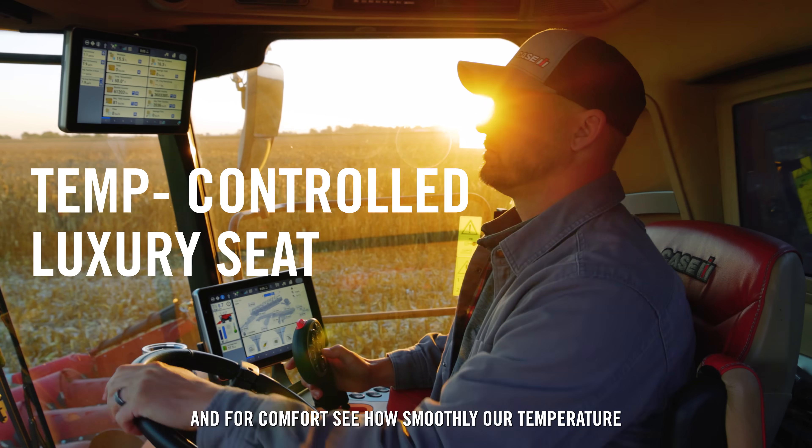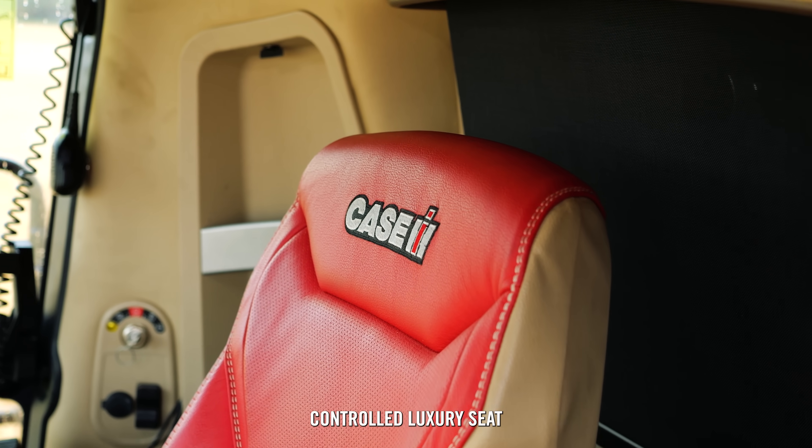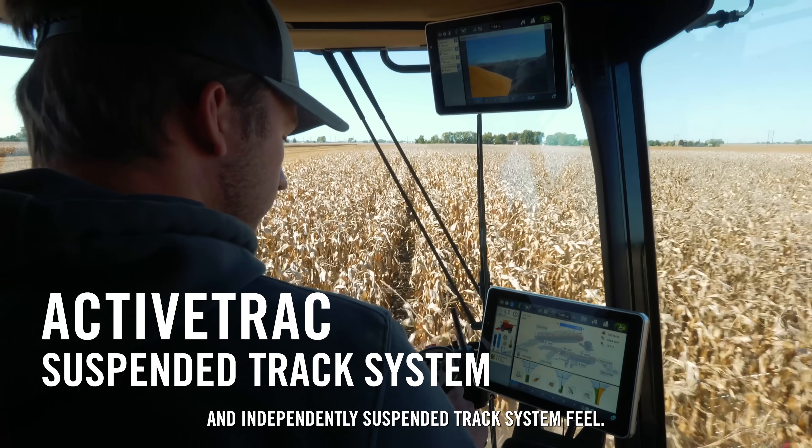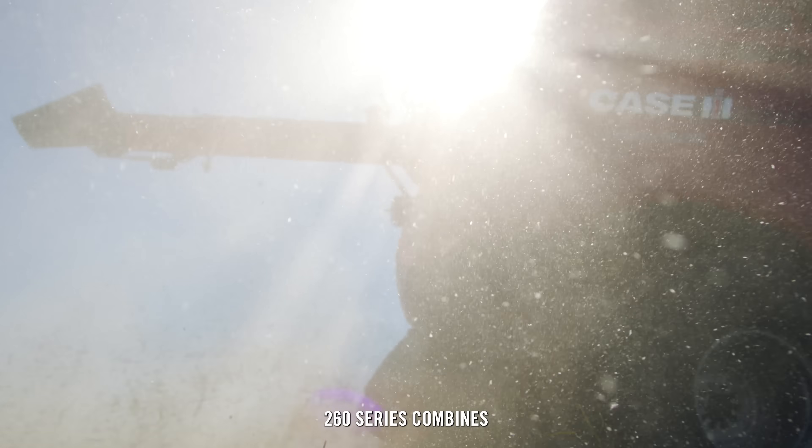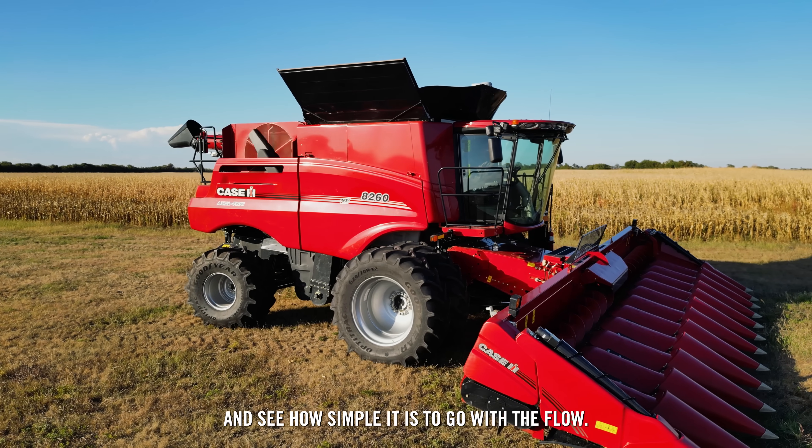And for comfort, see how smoothly our temperature-controlled luxury seat and independently suspended track system feel. So take a ride in Case IH's 260 Series Combines and see how simple it is to go with the flow.